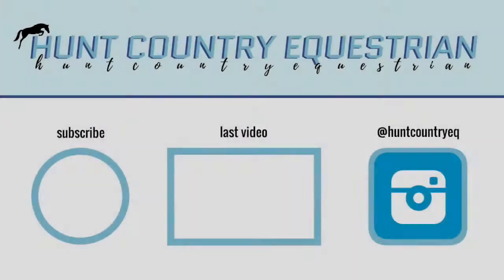Thanks so much for watching. Subscribe down below guys, if you haven't already. Because we should — yeah, please do. Bye.